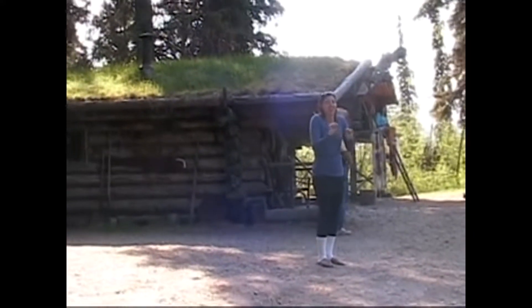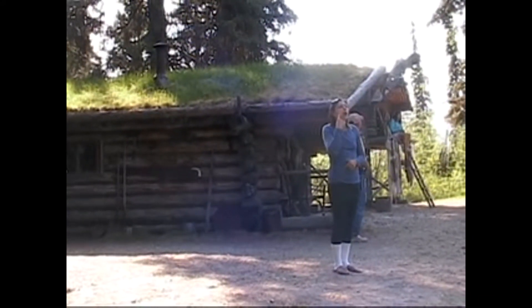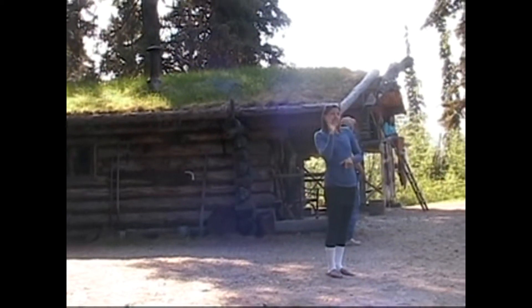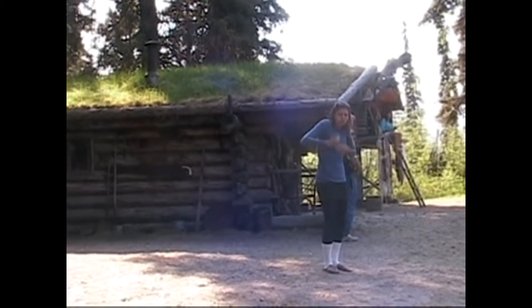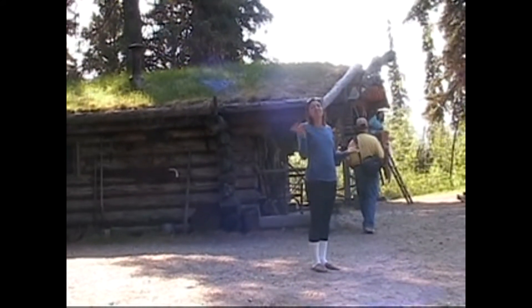But right now, I'm going to move on to our last stop. We're going to get a better look at the terrain here, and I'll teach you how the Athabascan people survived thousands of years before contact with the outside world. Go ahead and follow me right up this path.